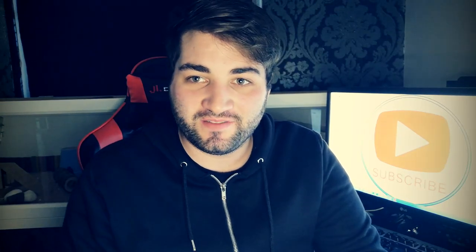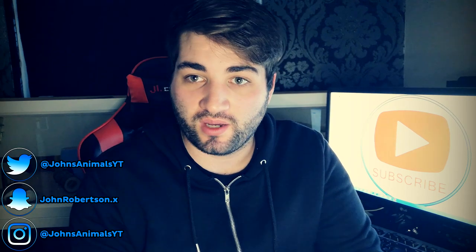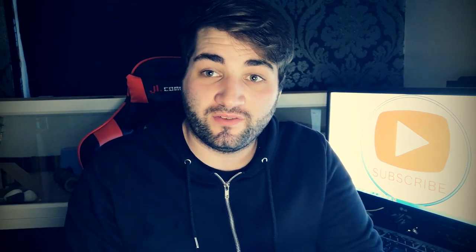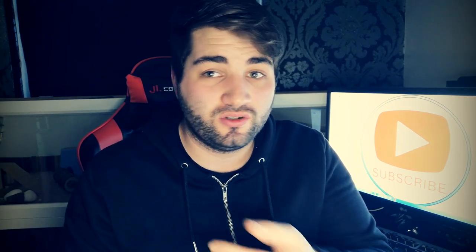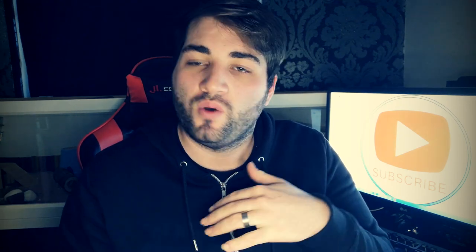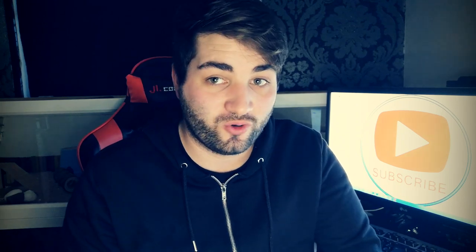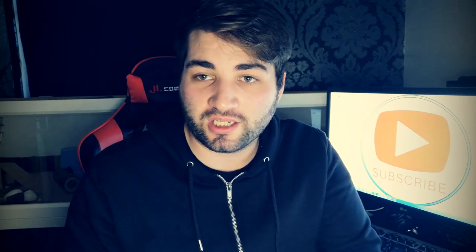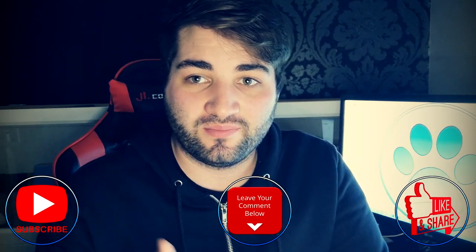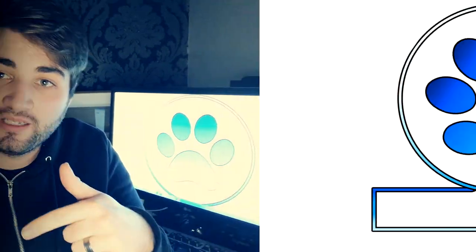Hey everyone and welcome to today's video. Today we're going to be talking about what you need for a hamster before you actually go and get one. This is all the things you're going to need for your hamster's cage, including the cage, cage sizes, water bottles, everything you're going to need. Before we get started, don't forget to hit that subscribe button, hit the like button and share this video. Without further ado, let's jump into the video.